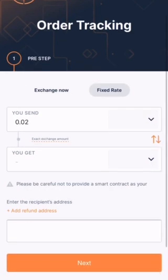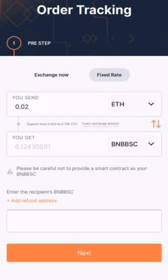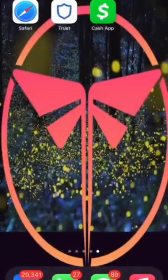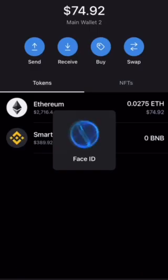This is the next screen that pops up. As soon as it loads, I always choose Fixed Rate. Once it loads, you'll get the estimated amount of Smart Chain, and that is where you put your Receive Your BNB Address.